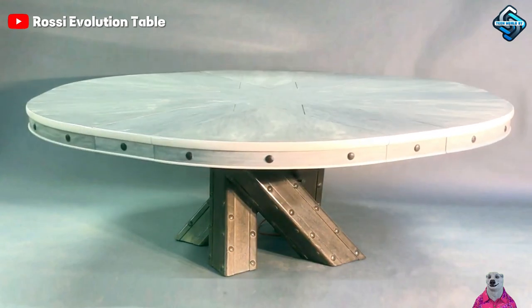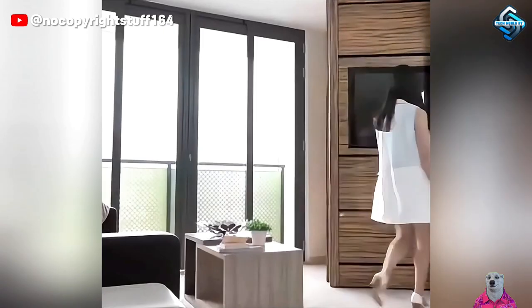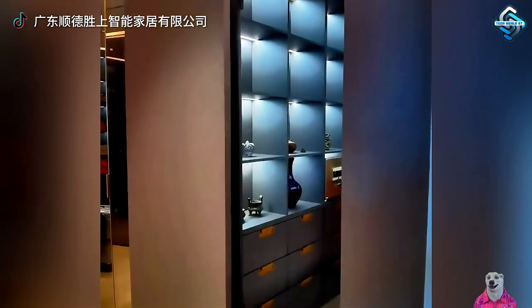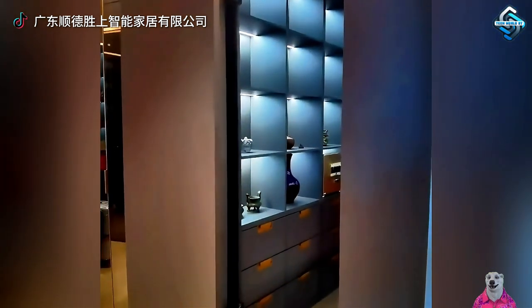The versatile round table suits family meals and gatherings with friends. Experiencing life in an automated, space-saving home is truly a superior experience for anyone — imagine a life where every day is relaxation and convenience, with furnishings like shelves, tables and wardrobes at your command.